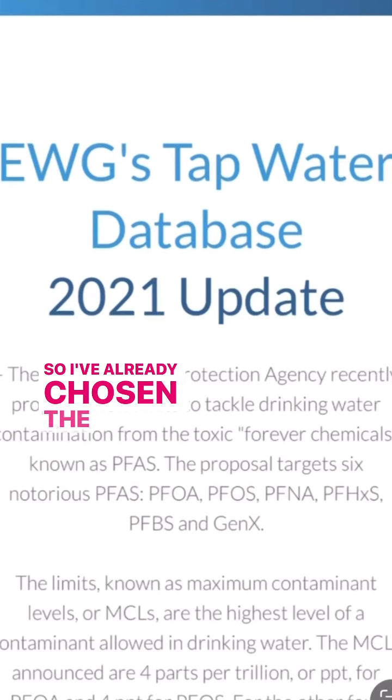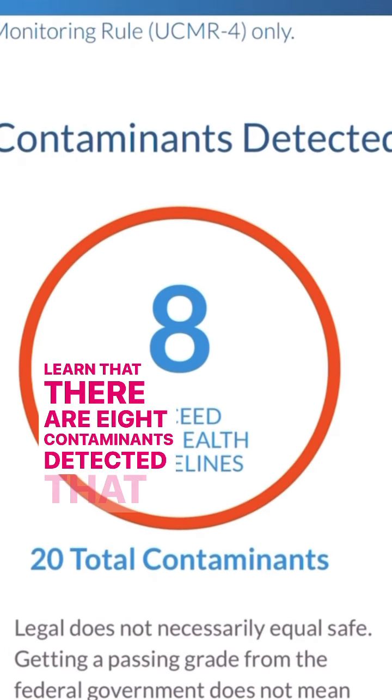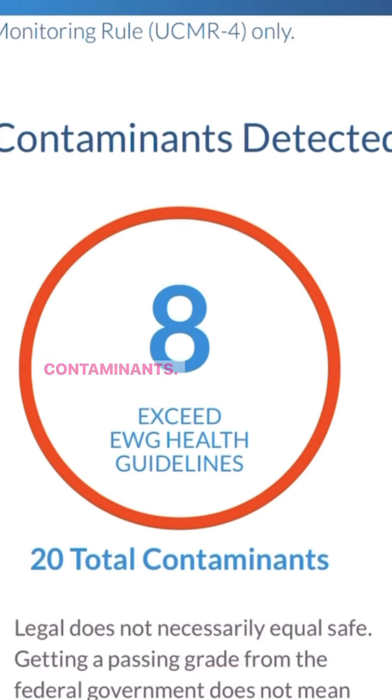I've already chosen the Asheville area, and we're going to learn that there are eight contaminants detected that exceed the EWG's health guidelines, and there were an additional 20 contaminants.